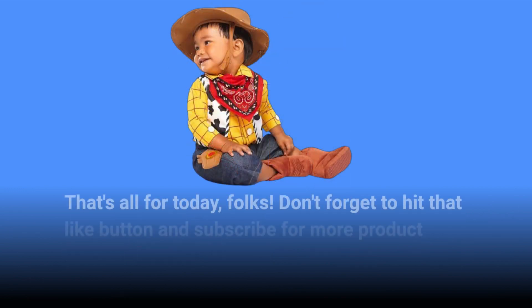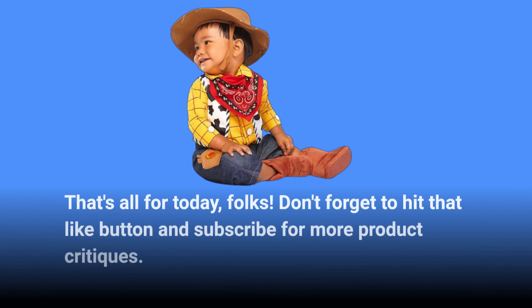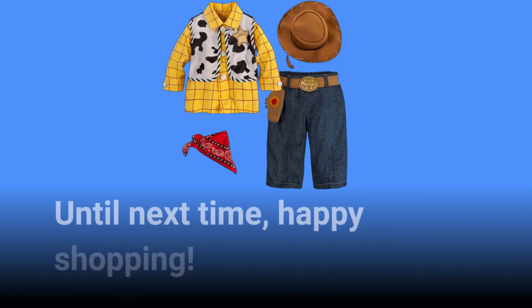That's all for today, folks. Don't forget to hit that like button and subscribe for more product critiques. Until next time, happy shopping!